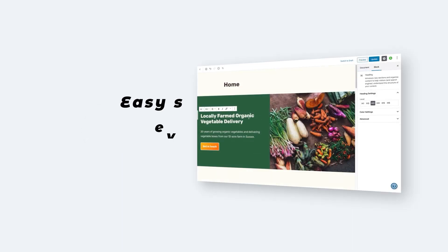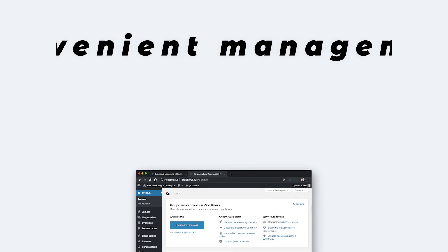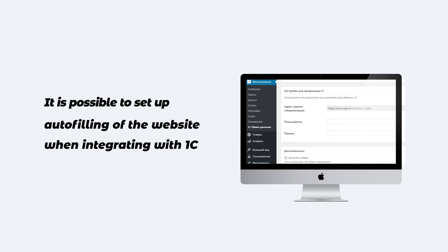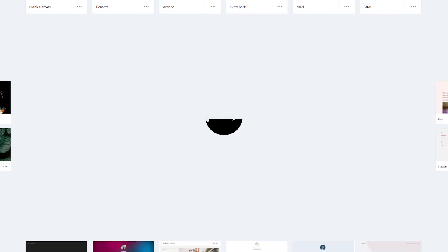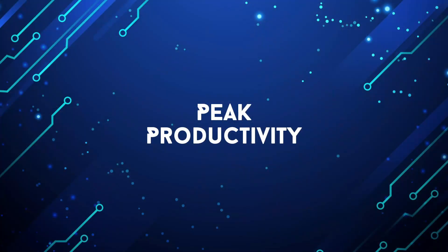Advantages: easy setup, everything is intuitive, convenient management through the admin panel, the possibility to set up auto-filling of the website when integrating with 1C, and a huge library of free themes and templates. Thanks for watching and see you in the next video, only on Peak Productivity.